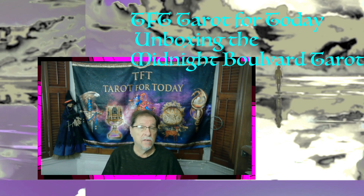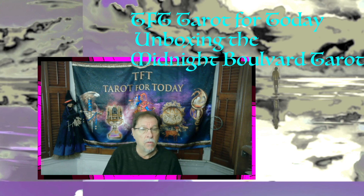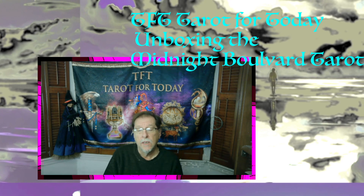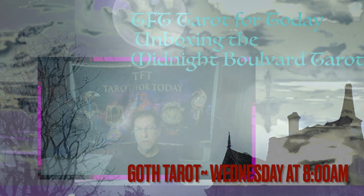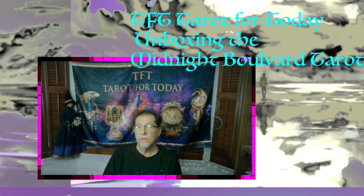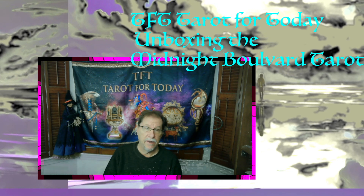Thanks for watching this unboxing. Don't forget to watch my Goth Tarot Wednesday morning. I'm not going to use this deck though, so not to disappoint you, but maybe soon. Alright everybody, take care — later.